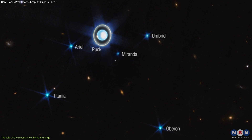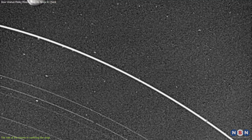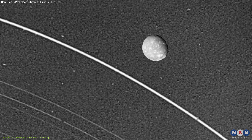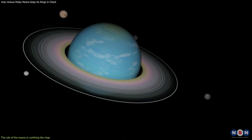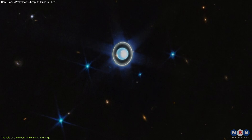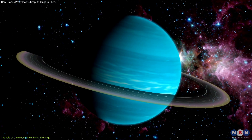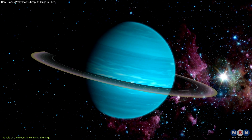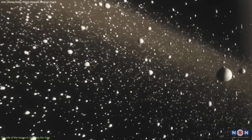Using computer simulations, Showalter and Lissauer showed that many of Uranus' rings are affected by different resonances with its moons. For example, the Epsilon ring is in a 3 to 2 resonance with Titania, meaning that Titania orbits three times for every two orbits of the Epsilon ring. This resonance causes the Epsilon ring to have a high eccentricity of about 0.01, making it slightly oval-shaped. The other rings are also influenced by resonances with other moons, such as Umbriel, Ariel, or Miranda. These resonances have two effects: confining the rings within narrow boundaries, and ejecting dust particles out of the system. This means that the rings are constantly losing material due to resonances.